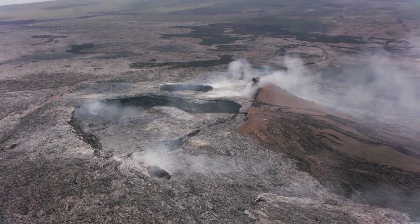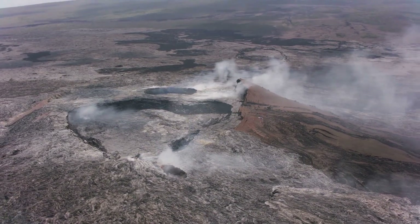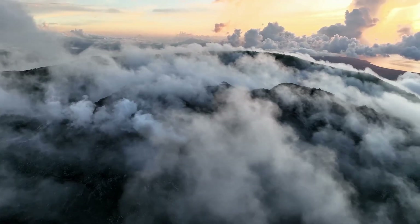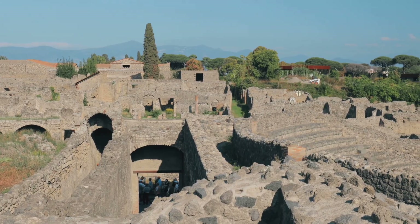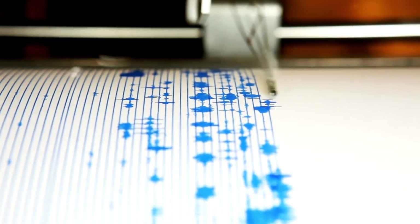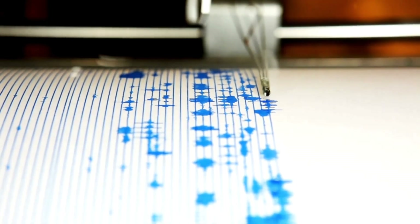Volcanoes aren't just cool — they shape our world. They create new land, like Hawaii's islands, and enrich soil for farming. But they can also be dangerous, like when Pompeii was buried by Vesuvius in 79 AD. Today, scientists use tools like seismometers to predict eruptions, keeping people safe.